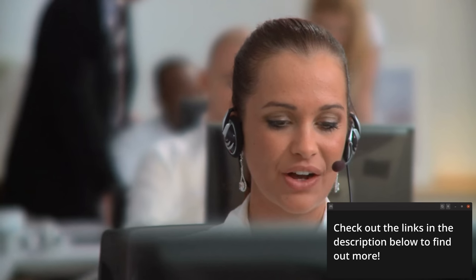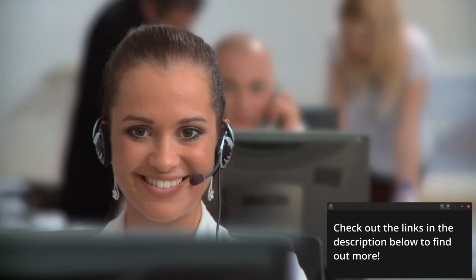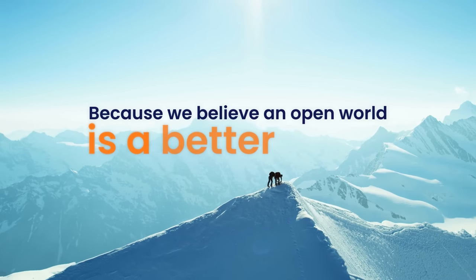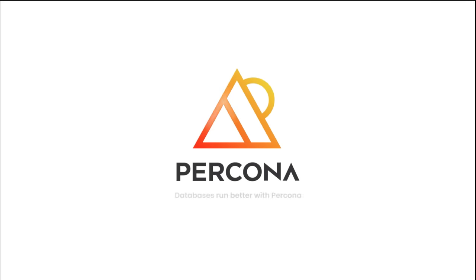You'll enjoy truly responsive, customer-focused support after you upgrade, covering day-one and day-two operations. If you'd rather stay on MySQL 5.7 and allow yourself more time to plan your migration, Percona offers post end-of-life support for up to three years, with regular security updates. Whether you're looking to upgrade to MySQL 8.0 or stay on 5.7, Percona is your partner — they're on standby and ready to help. Contact Percona via the link in the description. Thank you to Percona for sponsoring this video.